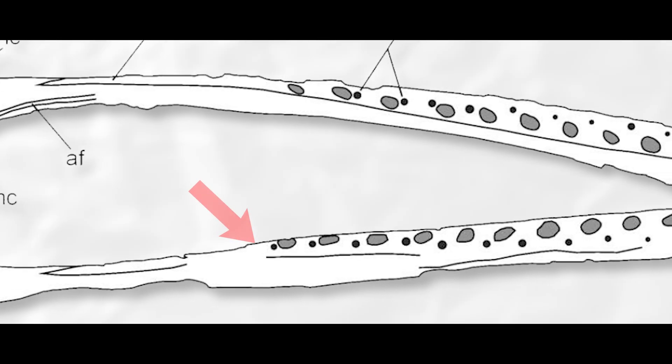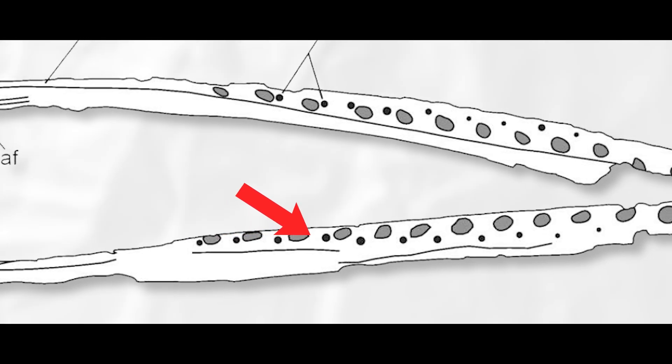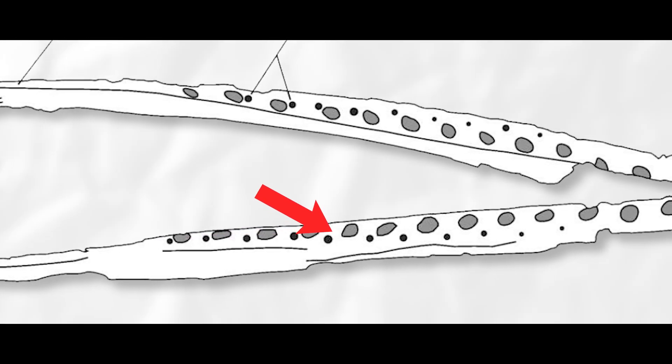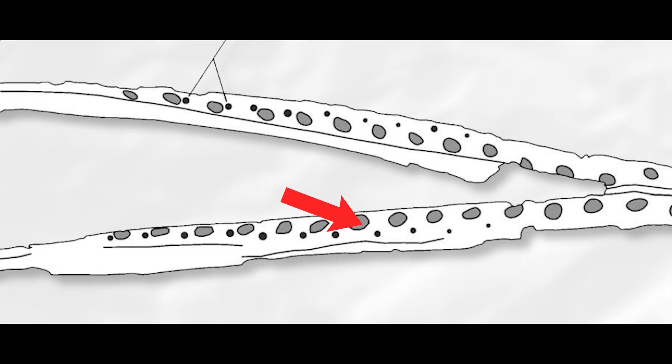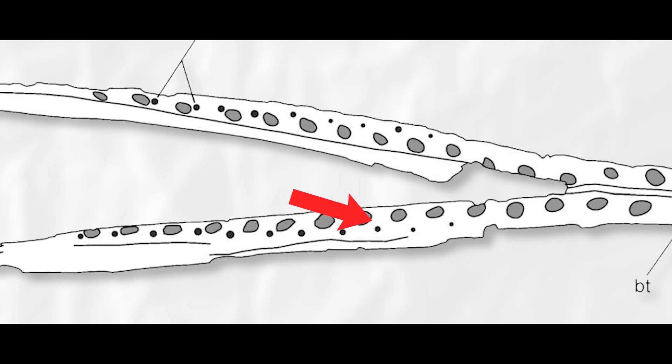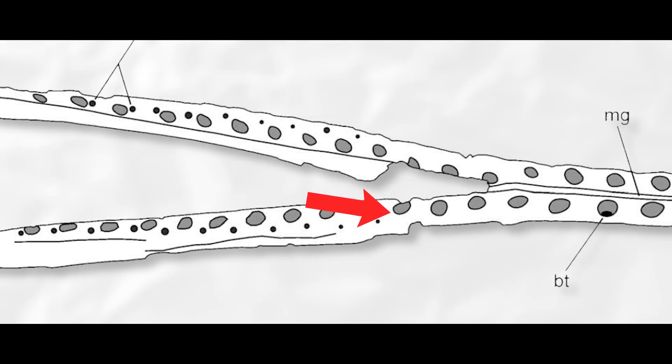Another interesting feature is a set of holes that go with the set of tooth sockets. It's hypothesized these holes were where the teeth of the upper jaw slid into when the jaws were fully closed. These holes disappear from the jaw about halfway from the tip, which may mean the teeth of the upper jaw become smaller and shorter towards the back.